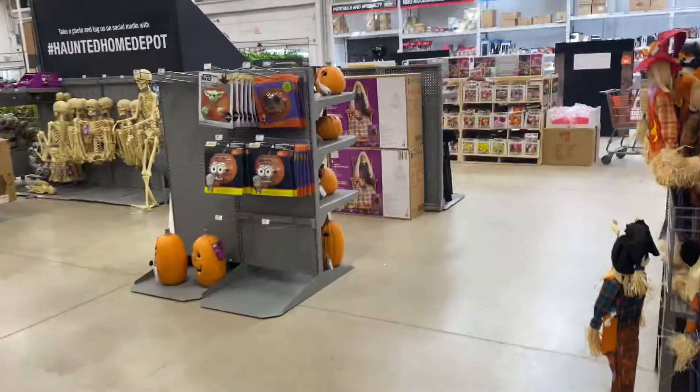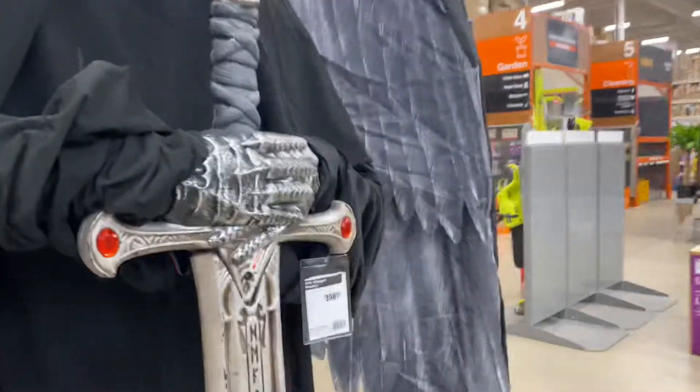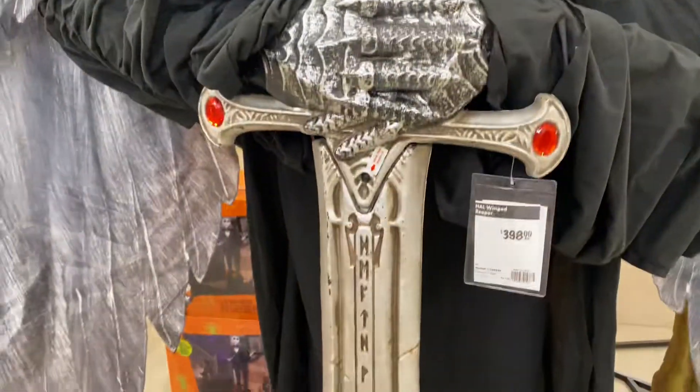Oh, they do have the Infernal Reaper — that one looks really cool. They don't have everything in yet but they have some. But Dark Angel, oh my gosh, he's just big.